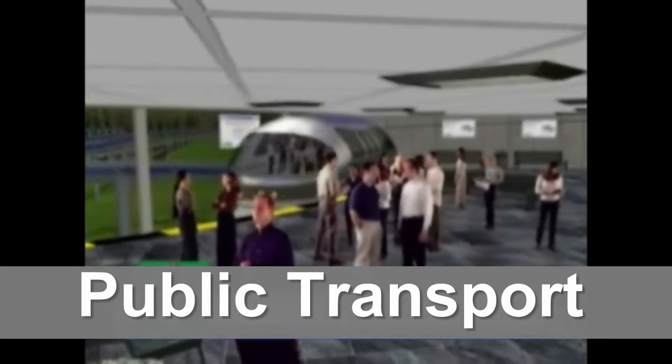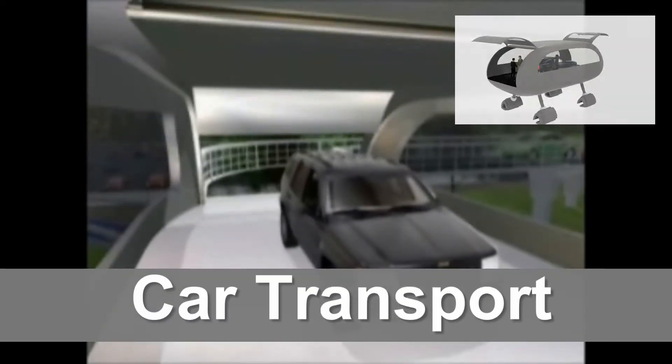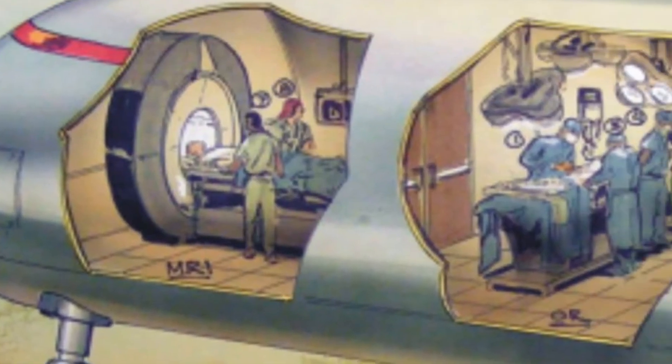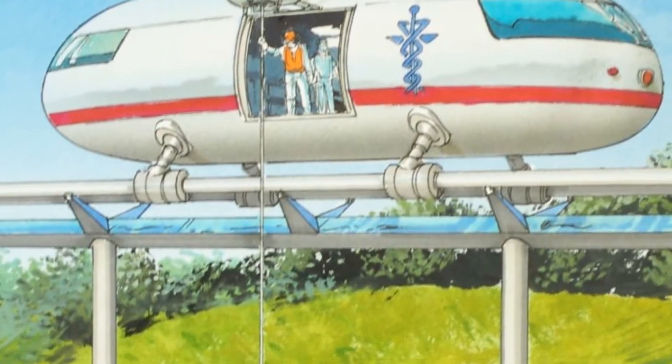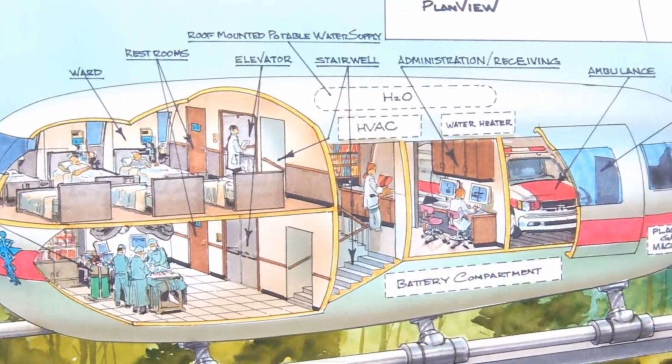Starting with the public transit transports, freight transports, and personal automobile transports for you and your car, there will also be mobile hospitals with a full complement of emergency medical response services along with private and commercial transports.